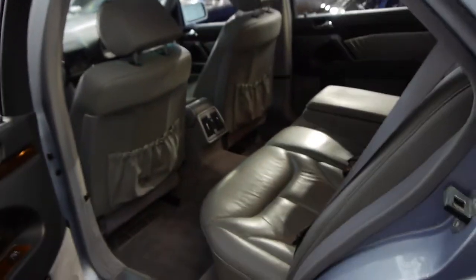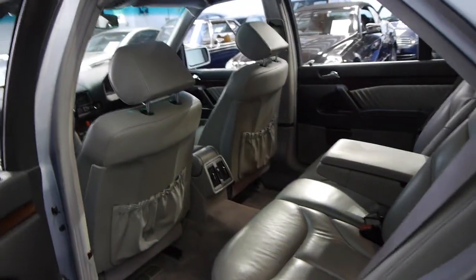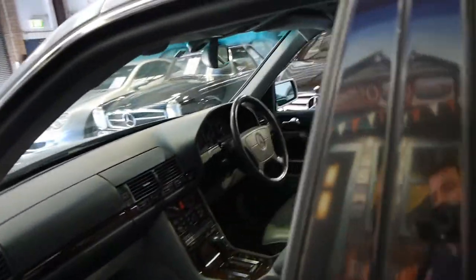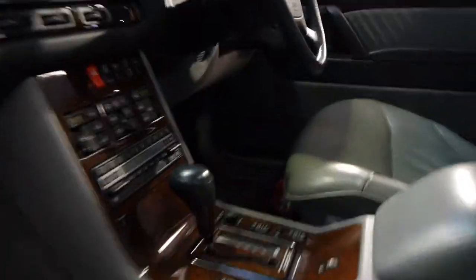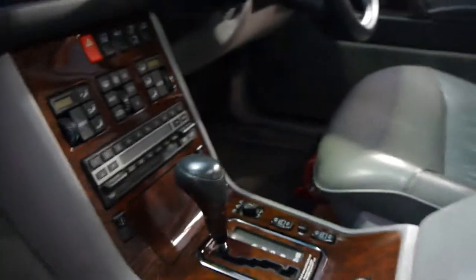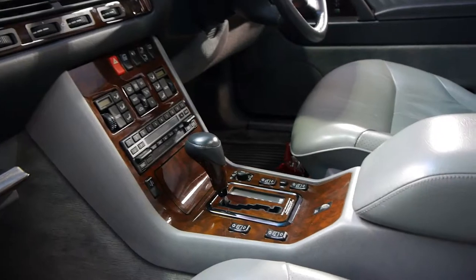The V12 sounds absolutely fantastic and has a huge amount of power for a car that weighs more than two tonnes. We are very proud to offer this vehicle here at the Old Timer Centre — we think it's an excellent example. The S600 also came with the wood grain down here and around the gear shift. Some people have put it on their 320 and 500 models just because it looks better.